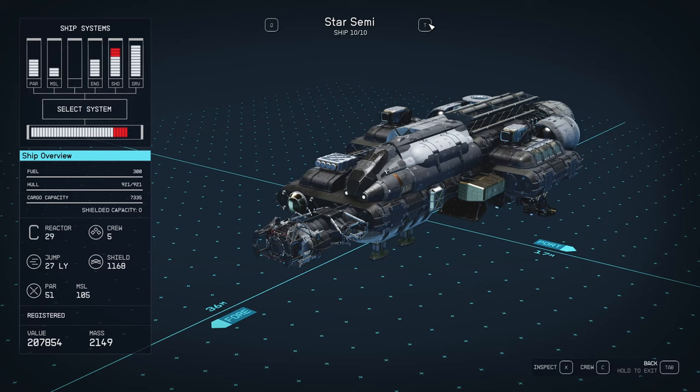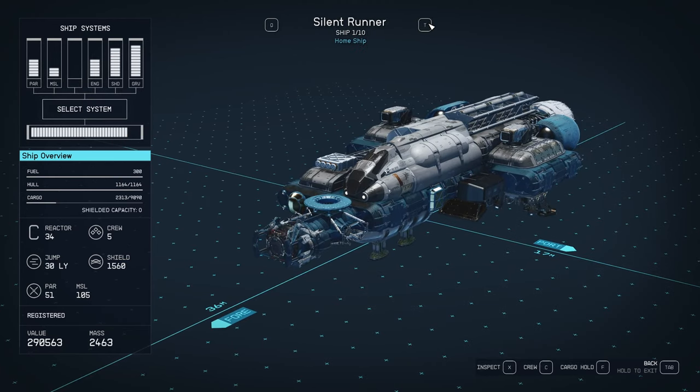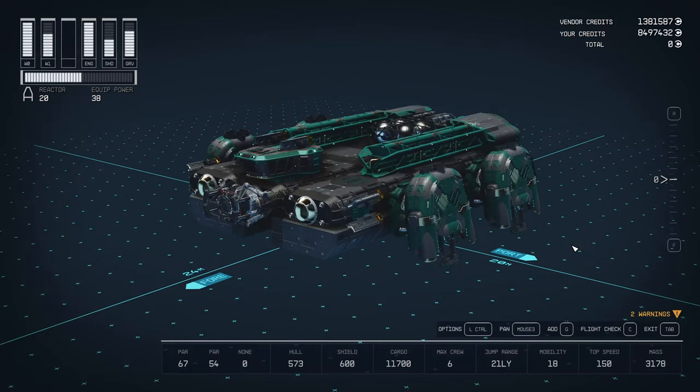Comparing to the Star Semi — cargo capacity is 7,335, almost the same price, but it's Class C so it's harder to fly, you need more skill. Silent Runner: 9,090 cargo at $290,000 — much more expensive. Yeah, I think this ship could sell pretty well for Hope Tech. Low cost, massive cargo capacity, so easy a child could fly it.